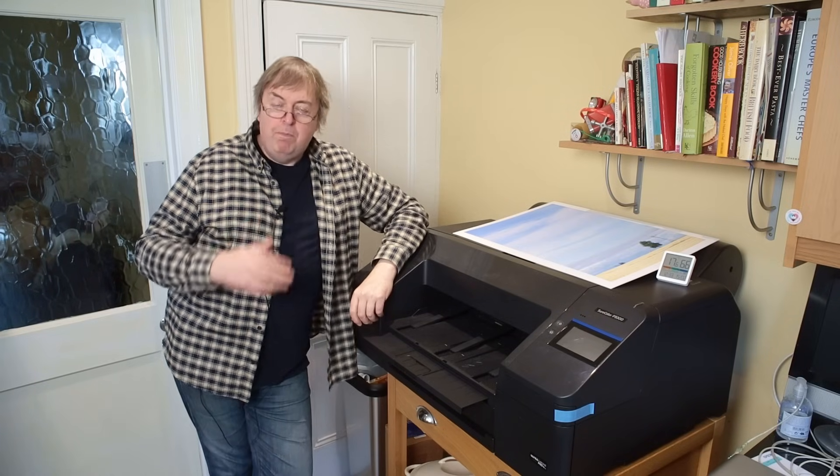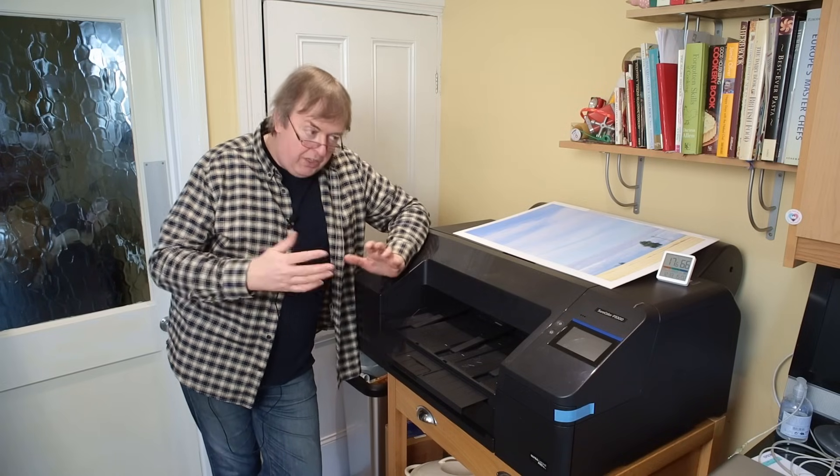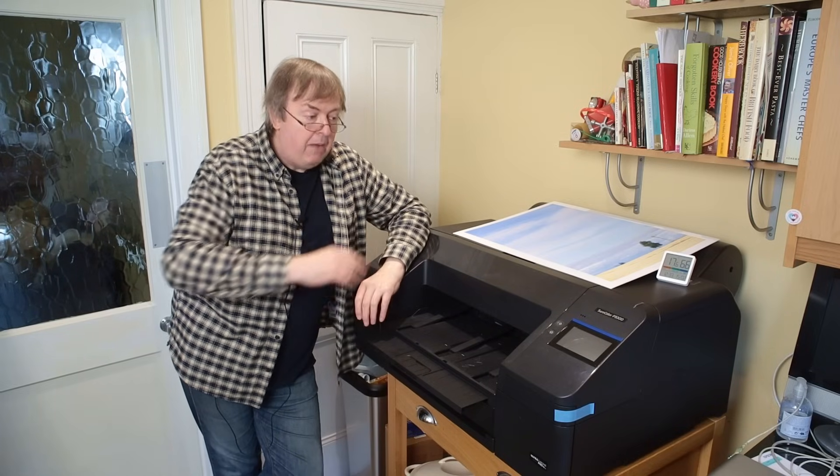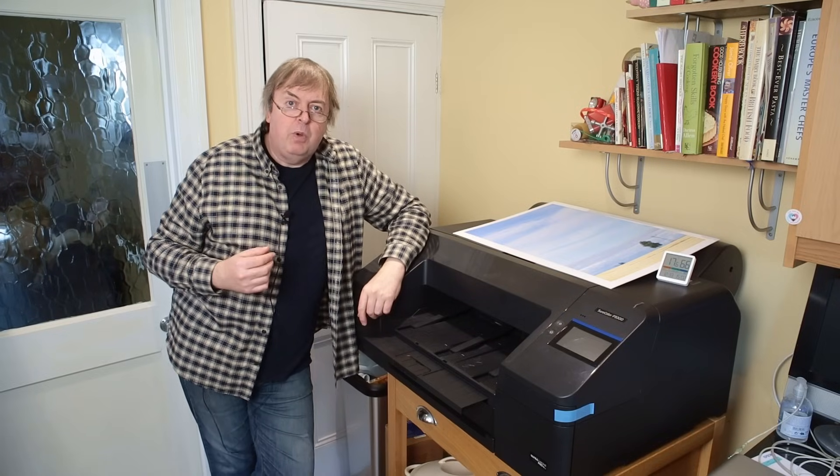I'm going to concentrate more on better quality printers. So typically that's 13 inches width upwards, including things like this — the giant Epson P5300 I'm testing at the moment — and larger printers as well.